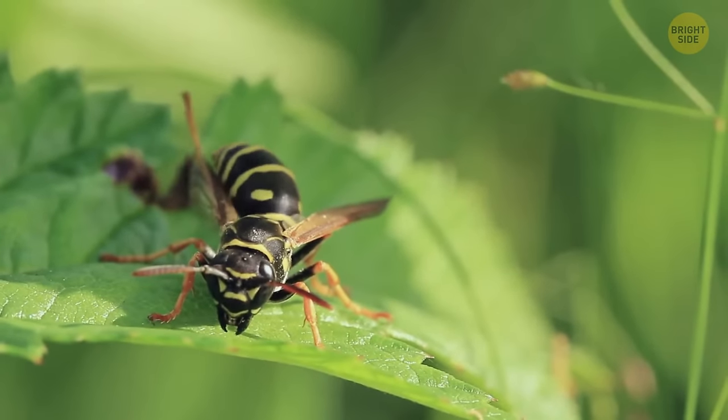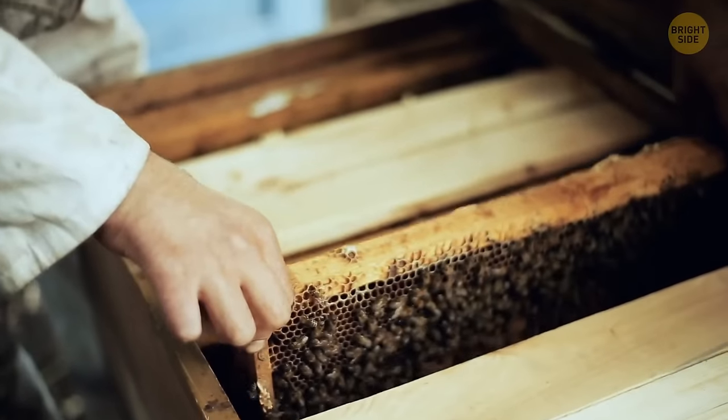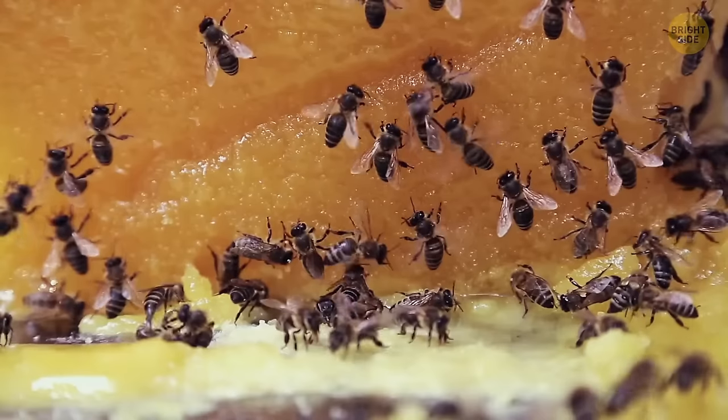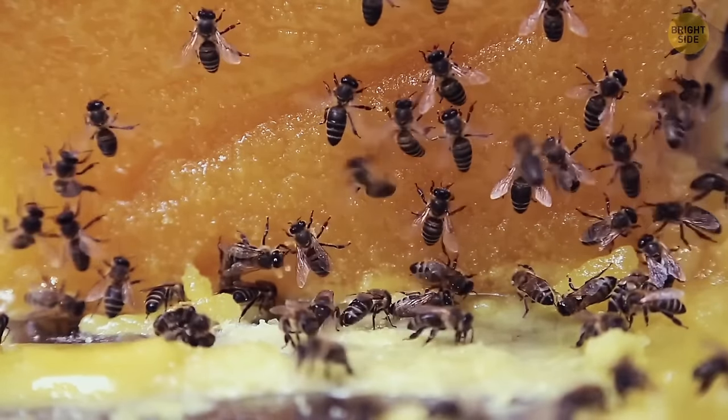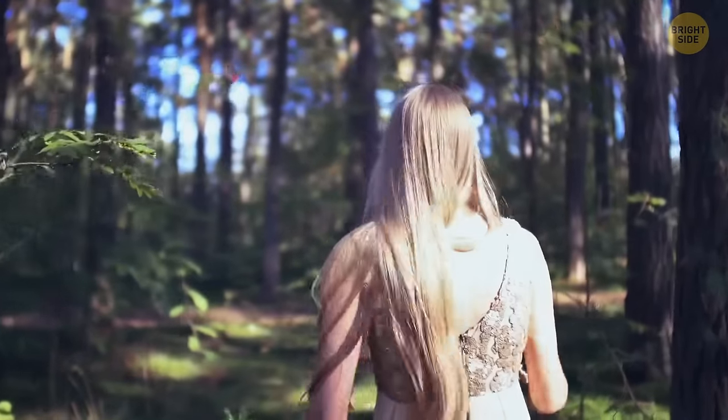You might leave wasps alone, but don't be so sure they'll do the same. Bees do respect human boundaries — if you don't bother them, they won't hurt you. But wasps are so bad-tempered, they can sting you even if you're just walking by their nest.